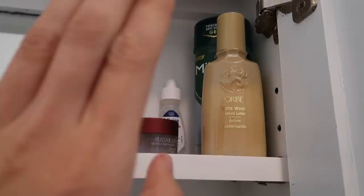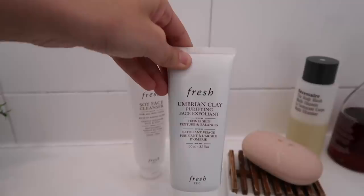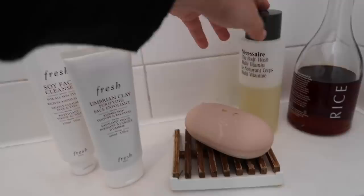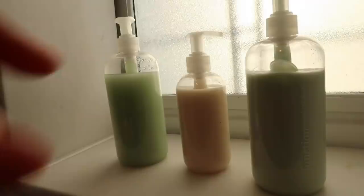On the last shelf I have an Oribe hair product that Erica uses more than me, some deodorant, eye drops, and the Fresh Sugar Lip Polish. This is my shower area — behind the curtain I have the Fresh Soy Face Cleanser, which is a cleanser I cannot live without, the Fresh Umbrian Clay Purifying Face Exfoliant which I just started using, a Fresh Freesia Bar Soap, my Necessaire Eucalyptus Body Wash, and the Fresh Sake Bath, which has been discontinued, so I'm savoring every last bit.